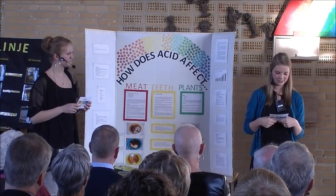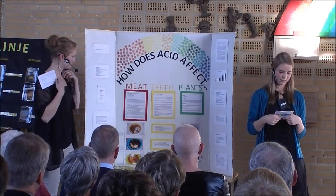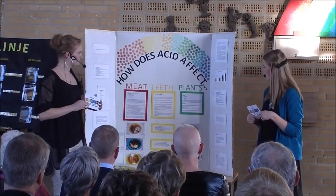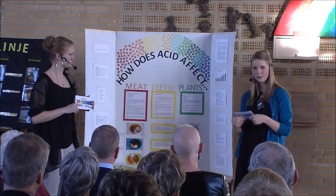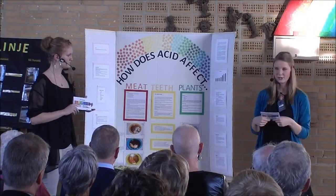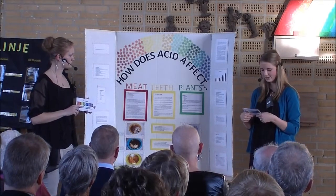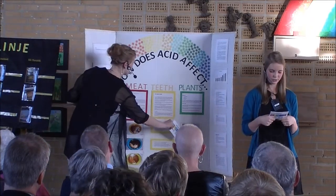How does acid affect plants? We made this experiment to see how acid affects plant growth. The materials I used were two glasses, cress, cotton and Coca-Cola. On the 17th of August I started the plant experiment where I planted cress and cotton in two glasses. The first one I watered with water and the second one I watered with Coke.